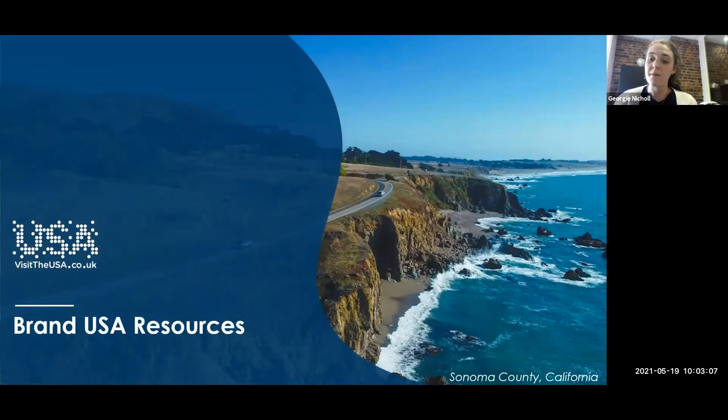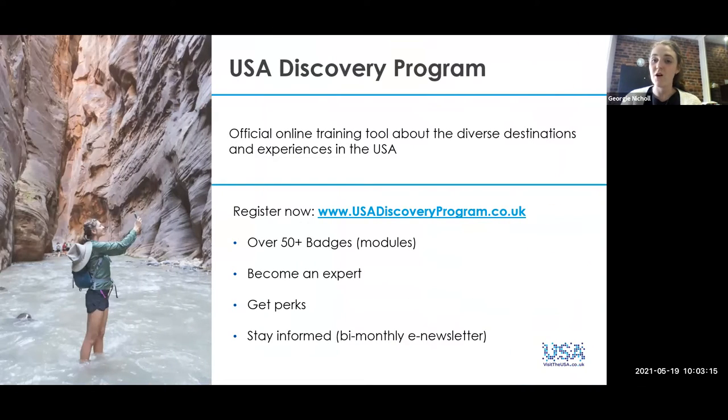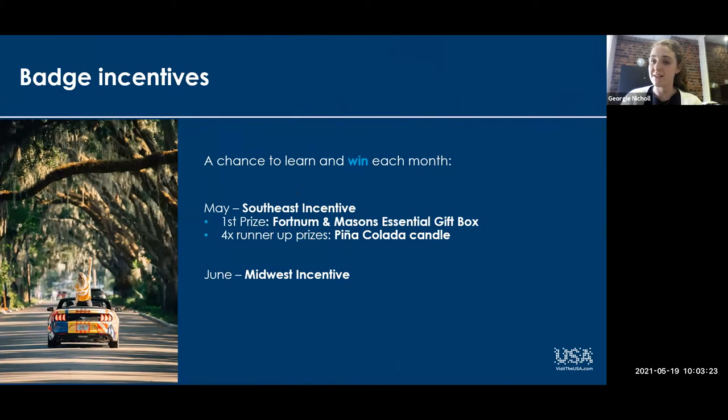We've also got our other Brand USA resources. First up, we've got our USA Discovery program, which is our online training tool with badges — do take a look at those if you've not done so. It's also where our monthly incentives live. This month we're running our Southeast incentive, where the first prize will be a Fortnum and Mason's gift box and four runner-up prizes of a pina colada candle to get you ready for summer. Next month it's going to be the Midwest. Do sign up for our newsletter to get full details.